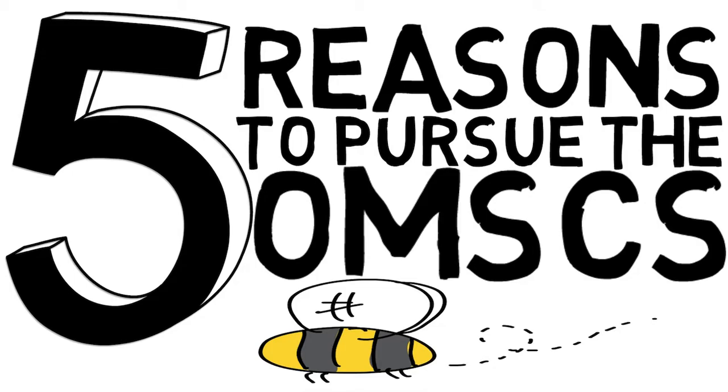I must say this isn't a sponsored segment — I just happen to be a massive fan of what Georgia Tech is doing with online and distance education. So hopefully this will provide you with some value, or if you've already thought about the program and you're on the fence or not sure if it's something for you, hopefully this will help you with your decision-making process.